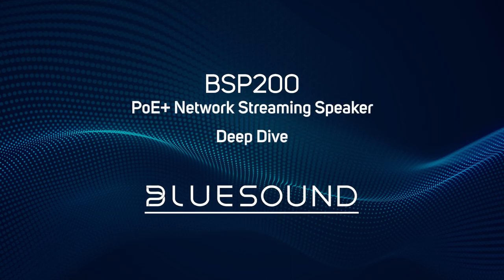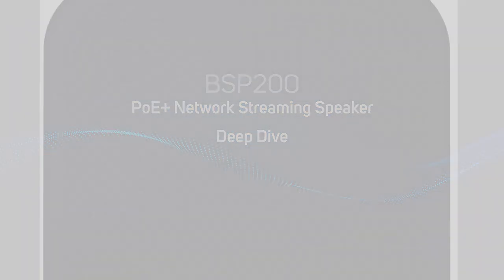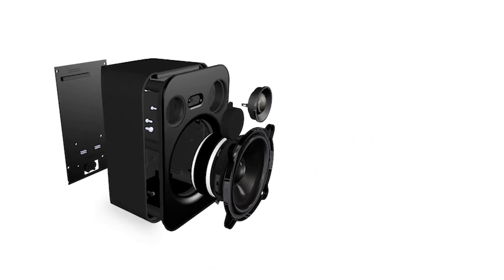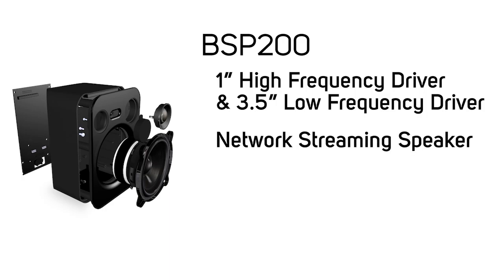The BSP200 speaker by Bluesound Professional is a compact PoE Plus powered network active loudspeaker with integrated streaming capability, designed specifically for use in smaller scale indoor commercial installations. The BSP200 has a 1-inch high frequency driver and 3.5-inch low frequency driver, with a frequency response of 45 Hz to 20 kHz.